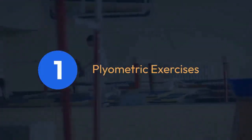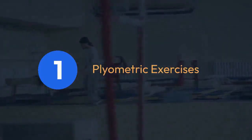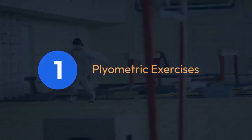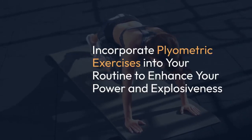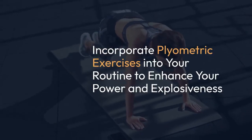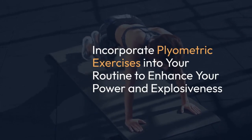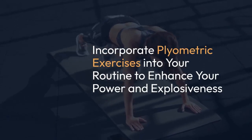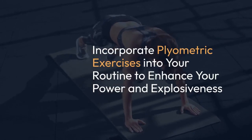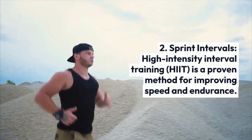Plyometric exercises are crucial for building explosive speed, as they focus on rapid muscle contractions, improving the stretch-shortening cycle of your muscles. Incorporate plyometric exercises such as box jumps, squat jumps, and depth jumps into your routine to enhance your power and explosiveness.